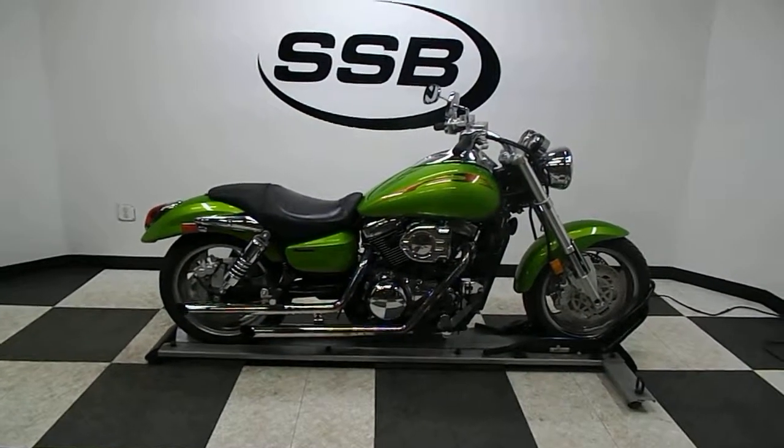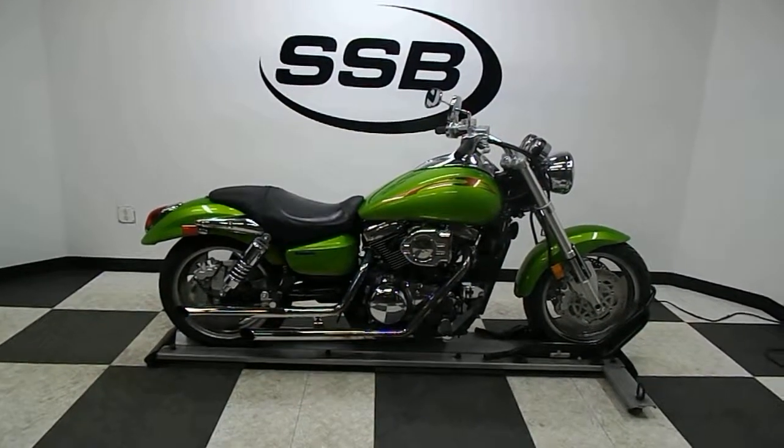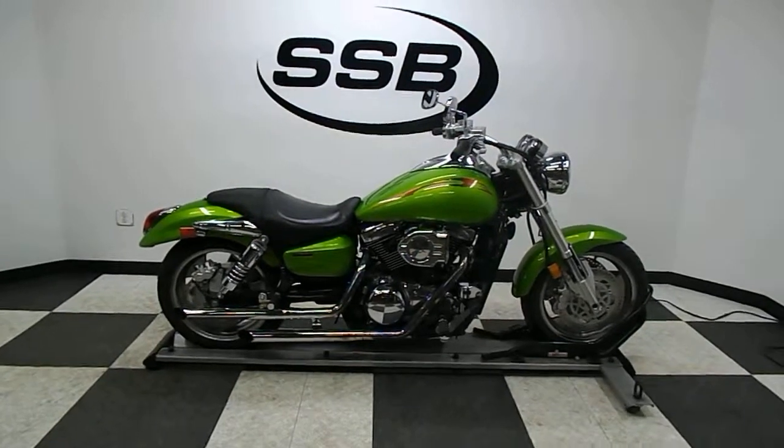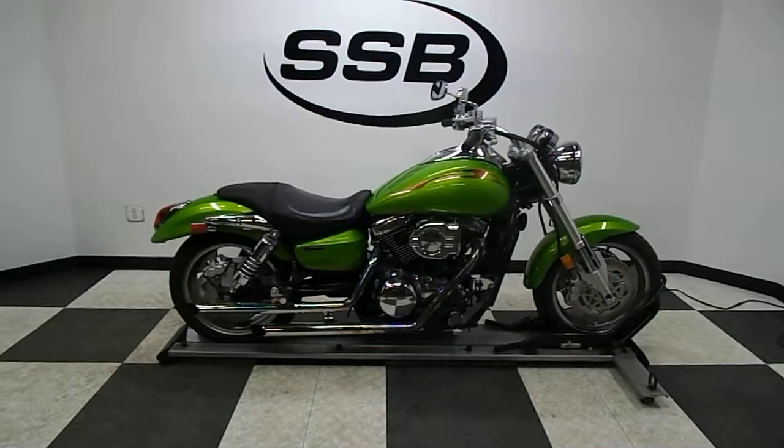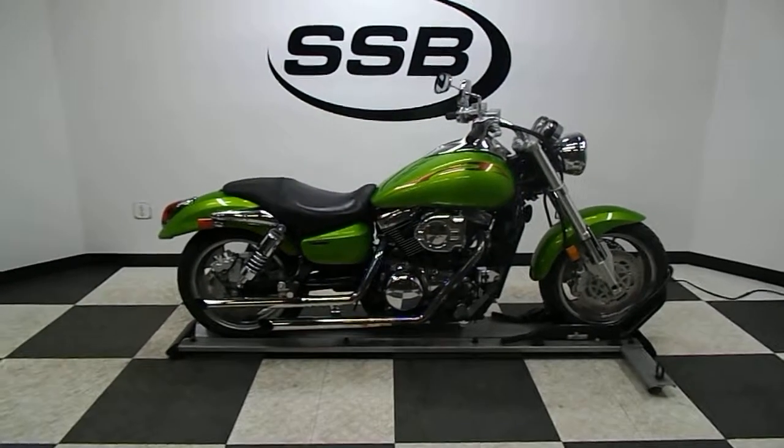Welcome to simplystreetbikes.com. Today we've got a 2004 Kawasaki VN1600 Mean Streak. This bike's got just a little under 7,400 miles and is in great condition.